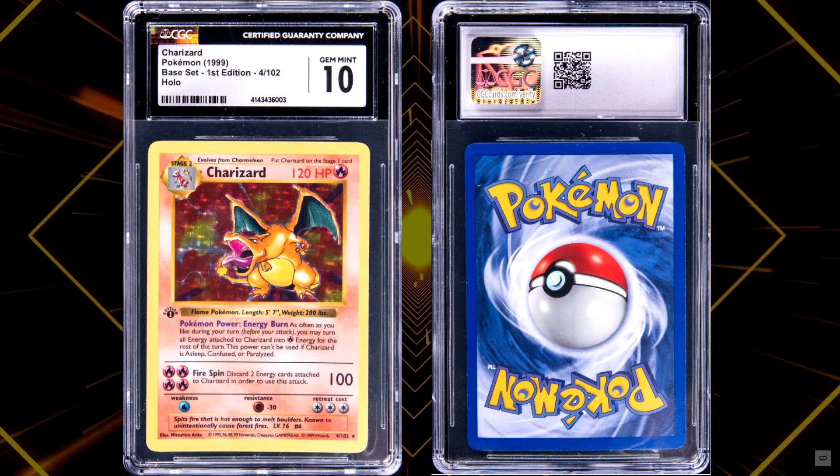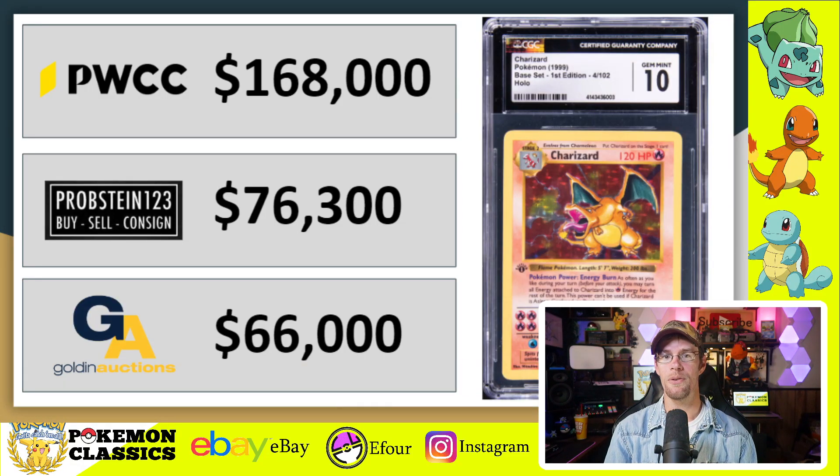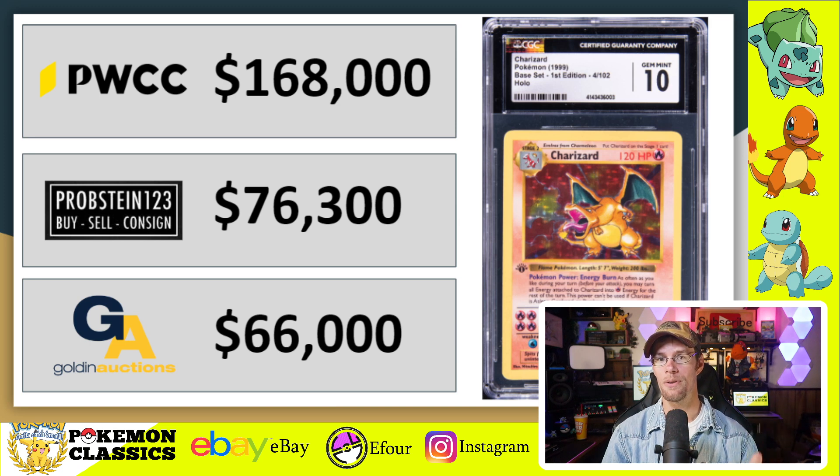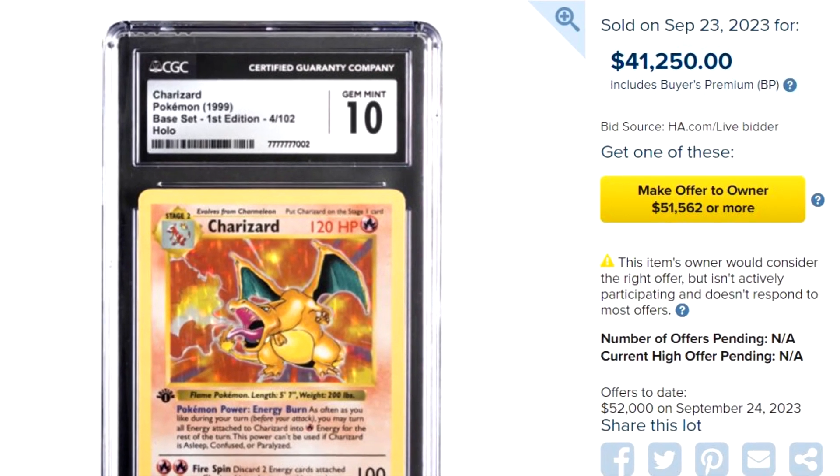This first point will come as a shock to just about nobody watching this channel: the first edition base set Charizard in CGC 10 has experienced probably the most profound decrease in value in just a short couple of months. Going back a little ways, we had a sale for $168,000 on PWCC's auction platform, which I have to assume was a shill bid and never actually paid for. Just a few weeks later, another copy hit eBay and sold for $76,300. After that, one hit Golden Auctions and sold for $66,000. Now, as of last week, we saw yet another copy sell for just $41,250.